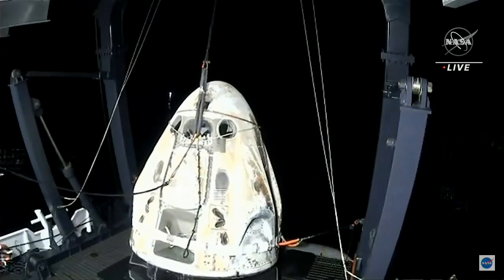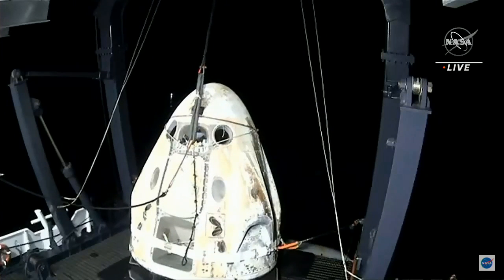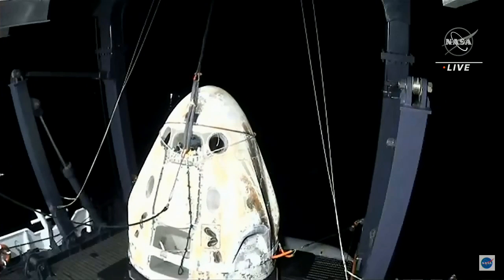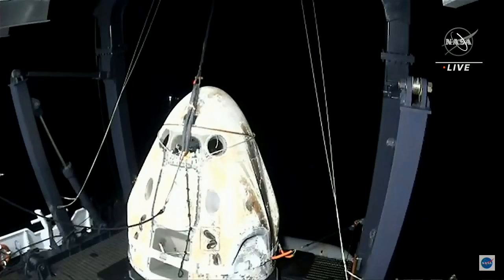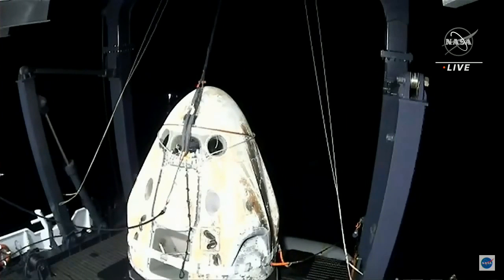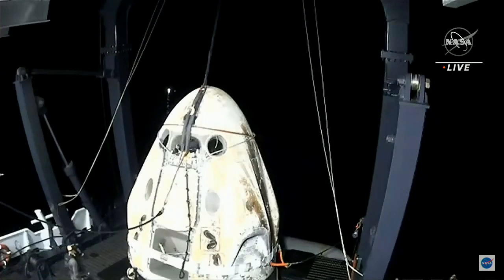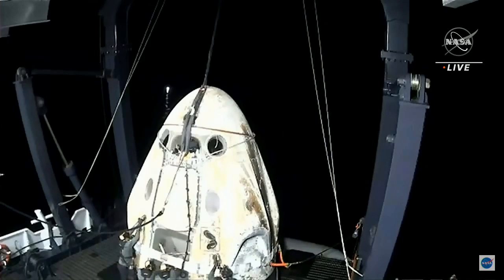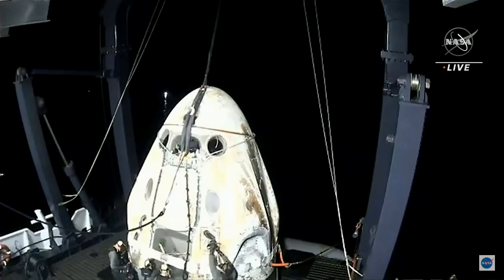Pretty much in the center of the screen, you can see the side hatch of the Dragon capsule. Later on today, that's where the astronauts will be egressing from. When they were attached to the International Space Station, they exited from the top hatch where the nose cone opens up. Resilience, welcome aboard the recovery vessel. Recovery personnel are completing final checks — stand by for translation of the egress platform in a couple minutes.